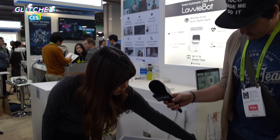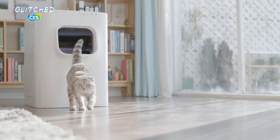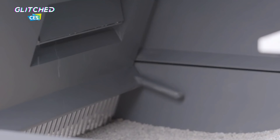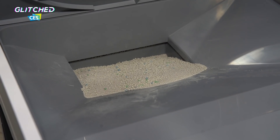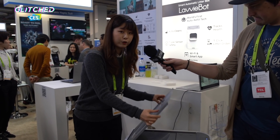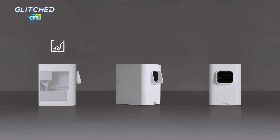We are at the Purrsong stand at CES 2019 and I'm here with Heaven, who's going to tell me about the Lavibot — a self-cleaning cat litter box. This is a smart automatic litter box that connects to your smartphone app. It triggers a cleaning cycle when your cat leaves the Lavibot and automatically scoops all waste into a compartment, which you bag and throw away — maximum every two weeks. You also get smartphone notifications about your cat's health, like weight changes or abnormalities in usage.